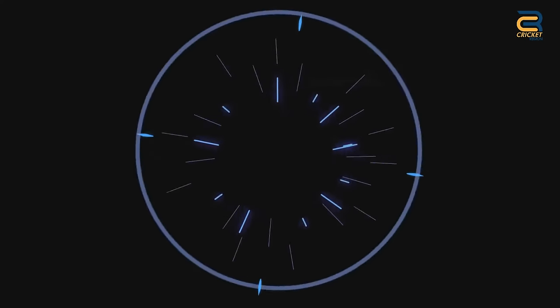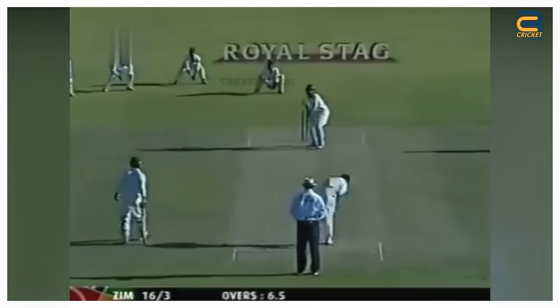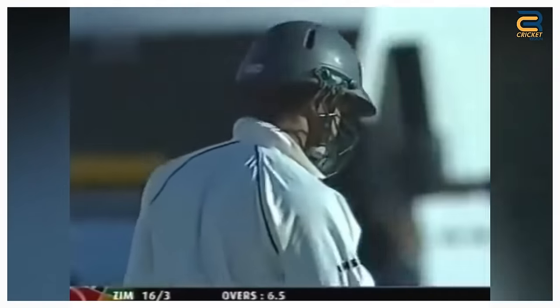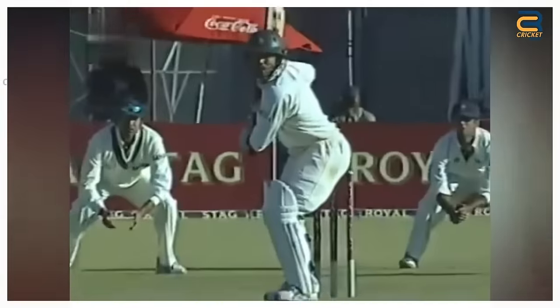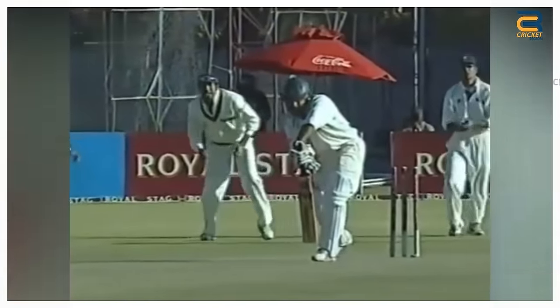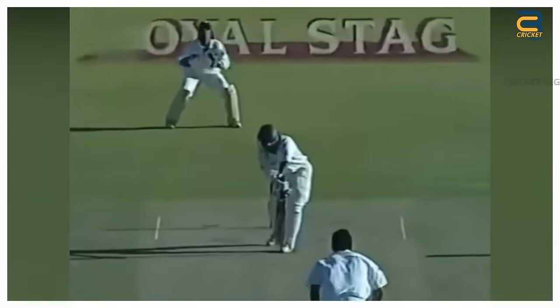Number 9: In the first test of the India Tour of Zimbabwe on September 13, 2005, Irfan Pathan produced a beautiful in-swing delivery to dismiss Zimbabwean batsman Deon Ibrahim. He bowled a good length delivery that swung away late, beating the outside edge of Ibrahim's bat and crashing into the off stump. Pathan's delivery was a masterclass in swing bowling.